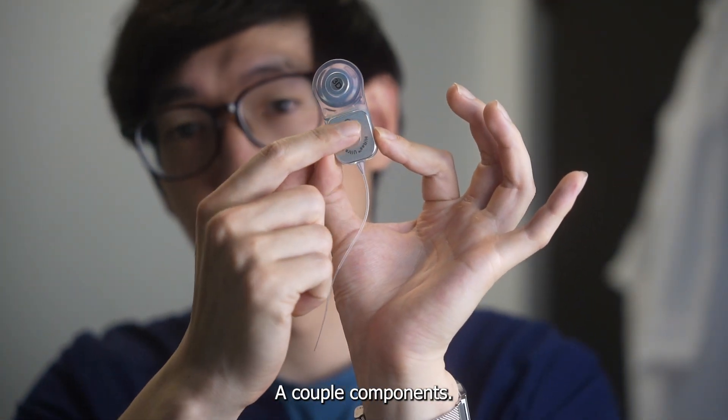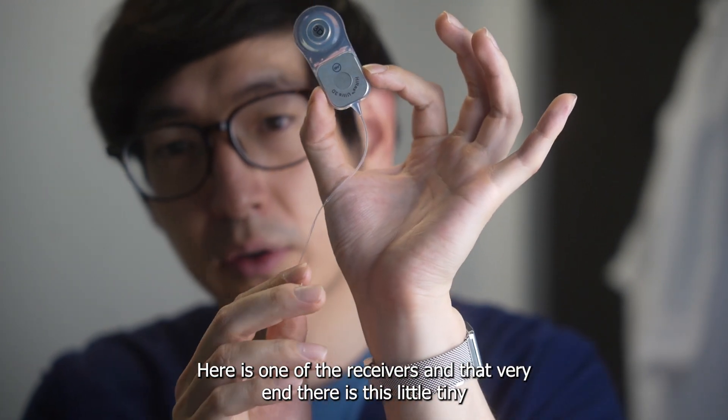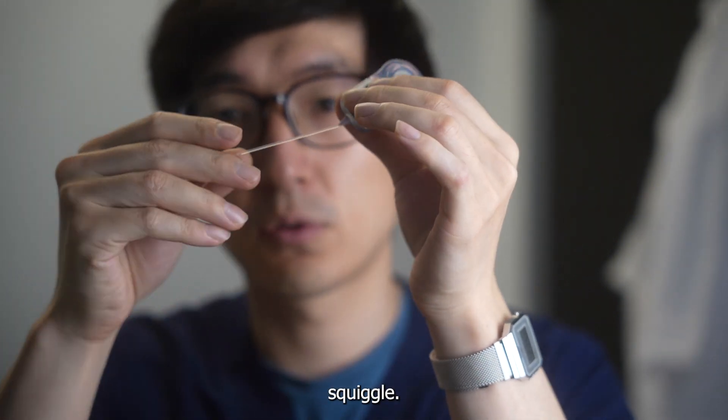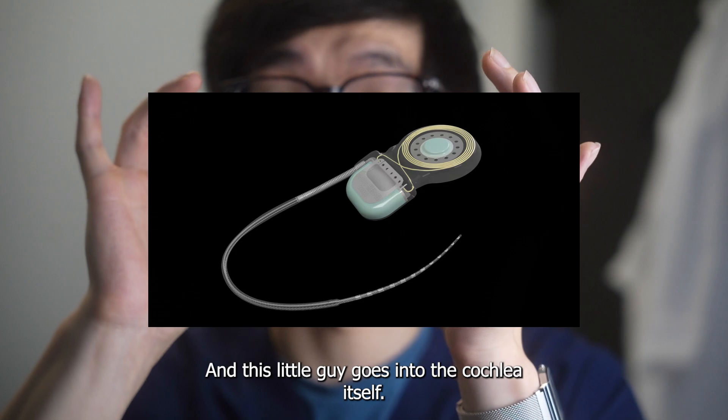So let me talk you through how we do this. A couple of components here — one is the receiver, and at the very end there is this little tiny squiggle, and this little guy goes into the cochlea itself.